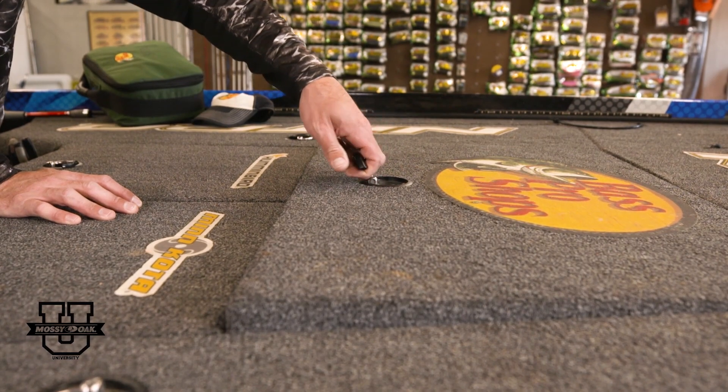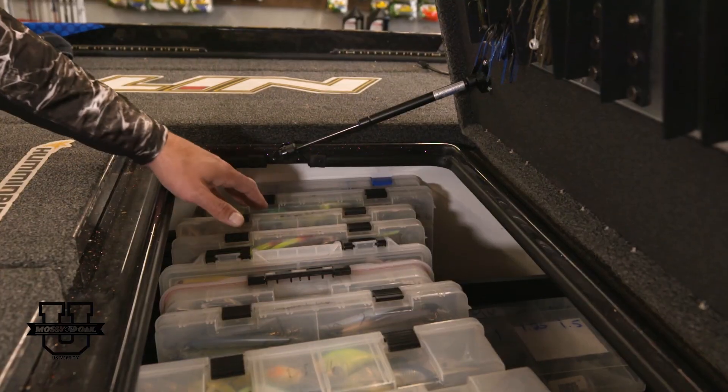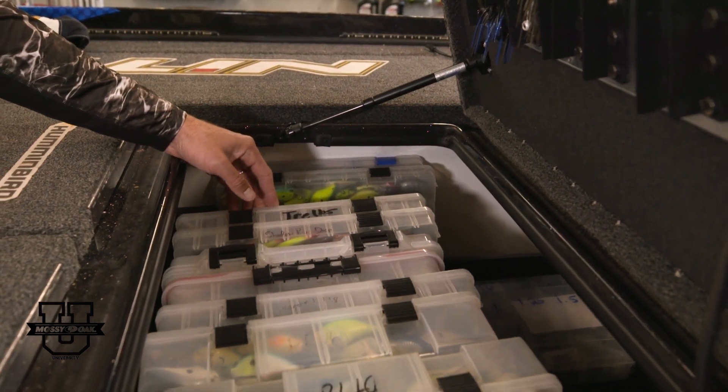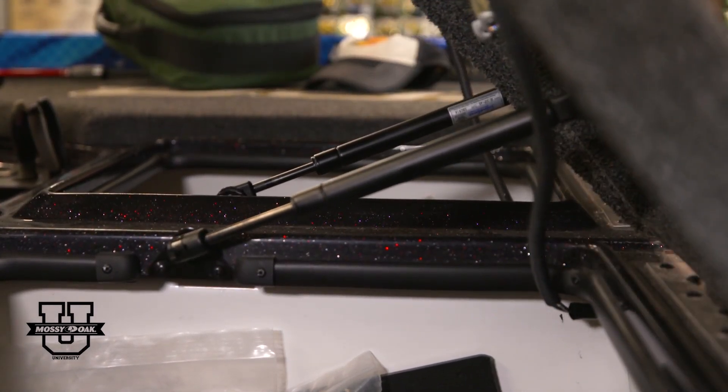So up here in the front of my Z21, I keep all of my hard baits in this very front storage box. I like to keep those up there — they're a little bit lighter weight than the soft plastics, the jigs, the spinner baits, those type of things that I keep in these two boxes.